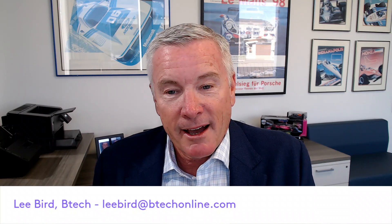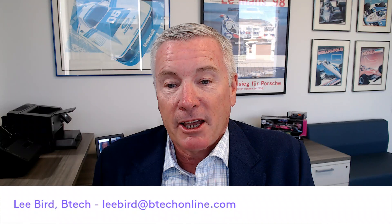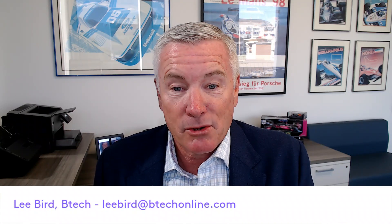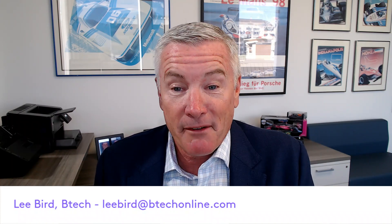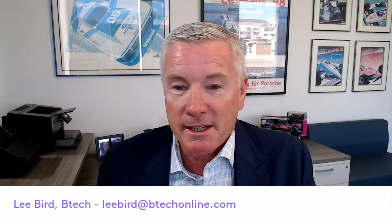Beginning September 1st, a credit union must notify the NCUA as soon as possible, or within no later than 72 hours after the credit union reasonably believes that it's experienced a reportable cyber incident.